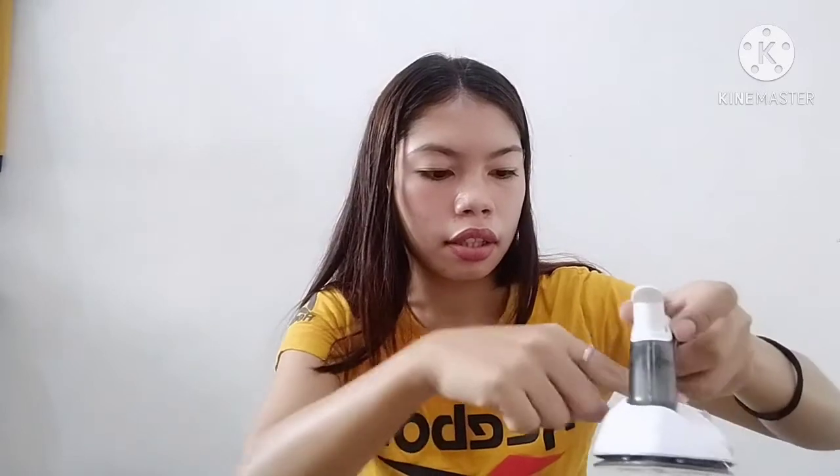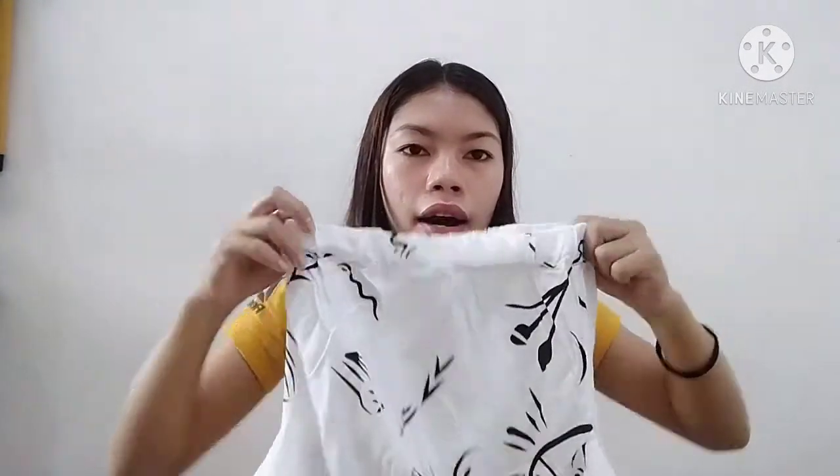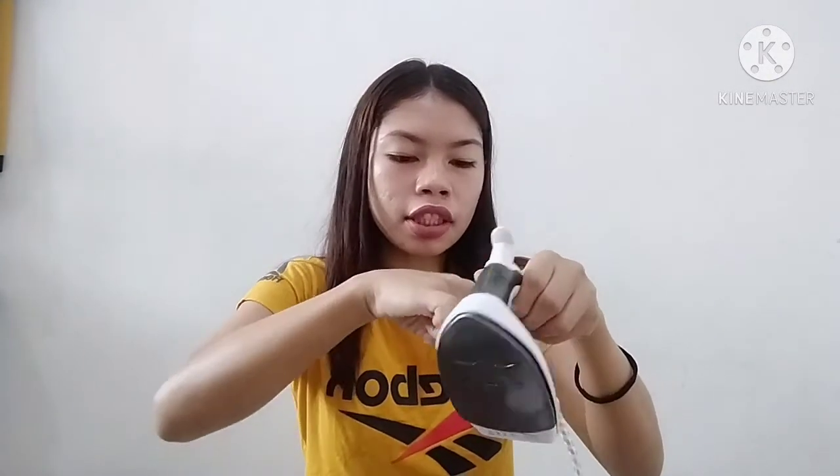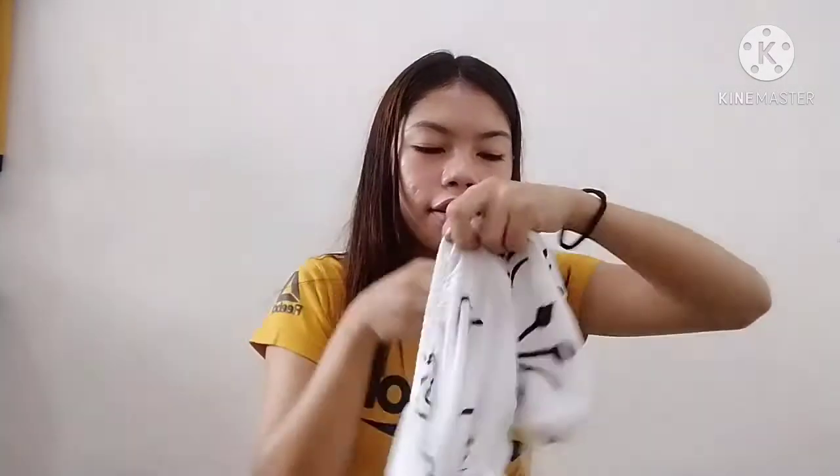It's very hot now guys, I don't want to touch it anymore. Let me turn it off — it gets very hot. I have a very wrinkled piece of clothing here, let's try ironing it to see if it really works. Let's try it on this. There you go, guys — the wrinkles are gone! See, isn't that great?